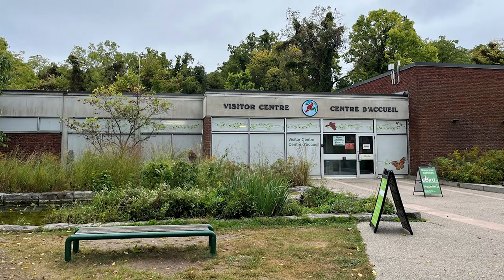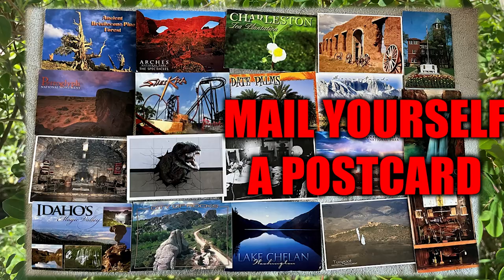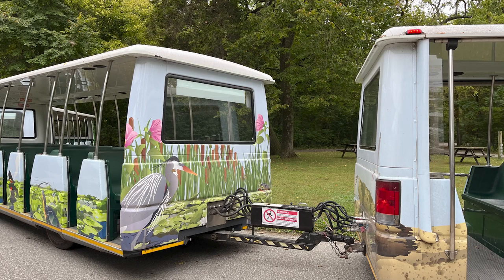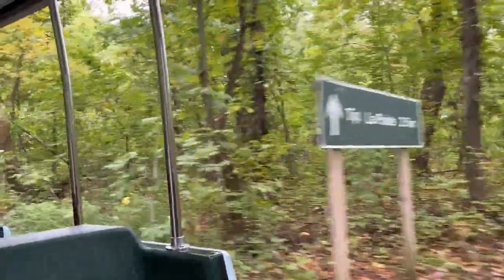Our first stop was the Visitor Center. We bought a postcard at the gift shop. Mail yourself a postcard — it's cheap and it's a great way to remember your trip. We caught the free trolley that takes you down to the tip. There is no driving to the tip; you can ride a bicycle or hike, but the trolley is the best way to get there.